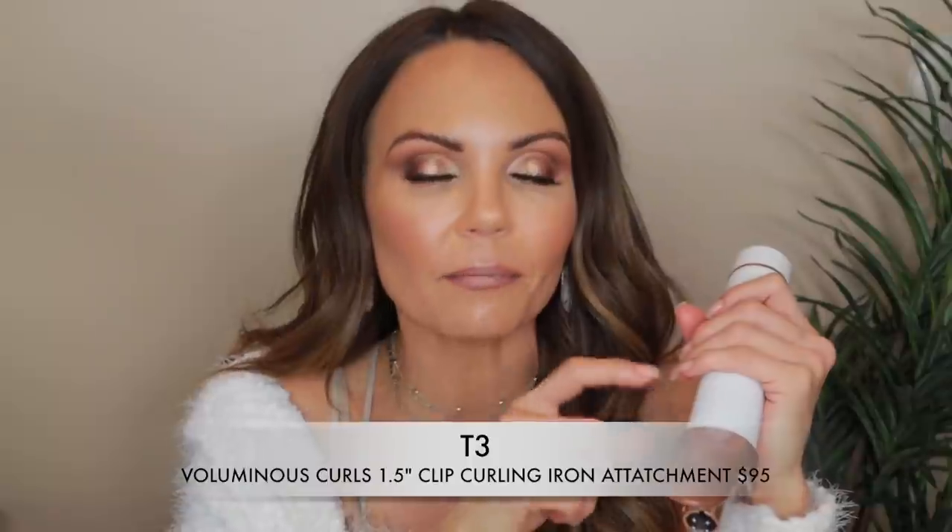Next up is this T3 curling attachment. You guys know I recently bought the T3 curling wand on Poshmark, which came with three barrel attachments. With that wand you can buy all these different attachments and use just the one wand. So I went ahead and bought this during the sale — this is the inch and a half. I think before the sale ends I'm going to get one more in a smaller size. I really, really like the T3 system. It curls well and holds the curl much better than some of my other ones.